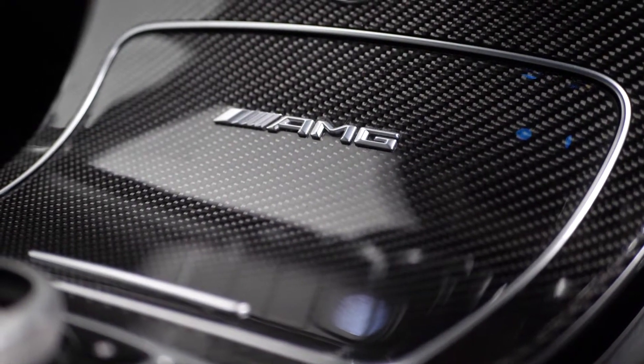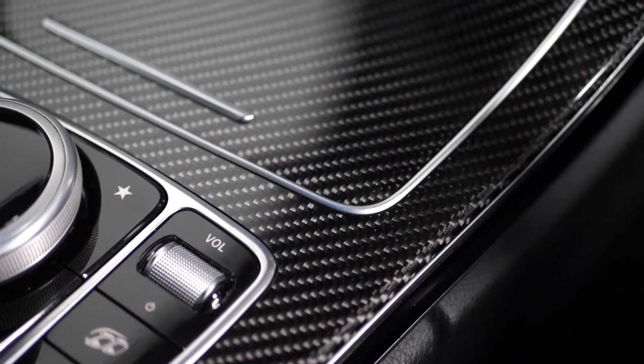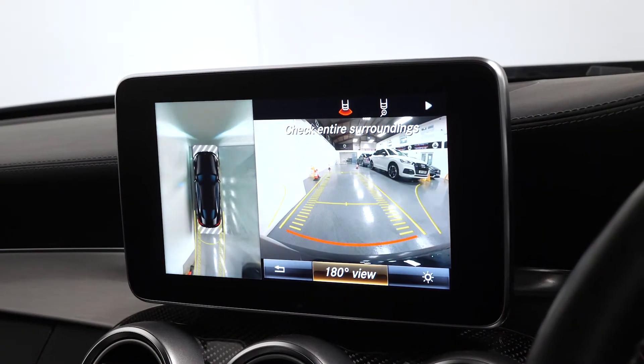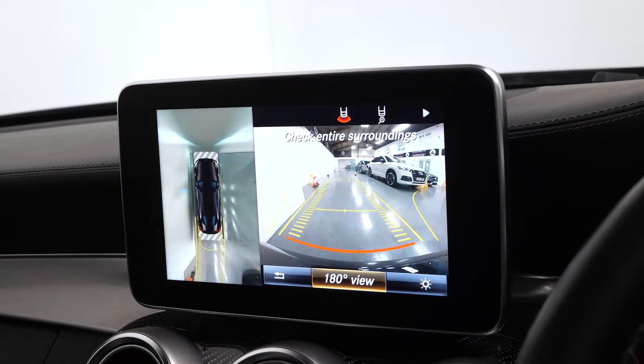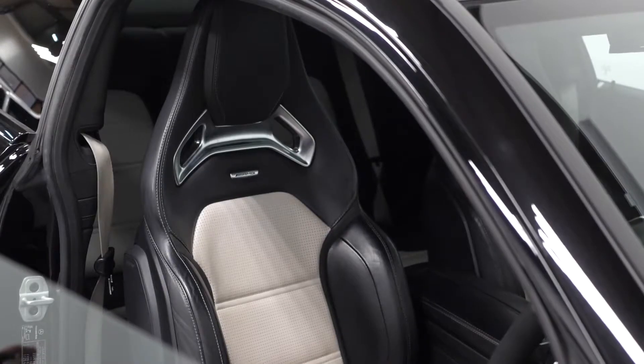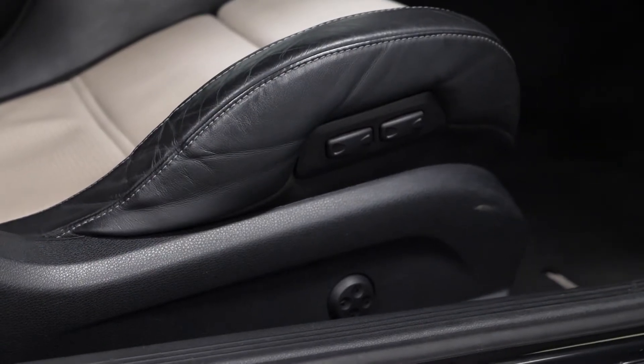Throughout the dashboard area this vehicle comes with the optional AMG carbon fibre interior trim. You have the optional 360 overview camera system accessible through the central display screen. Running through a couple of the standard features as part of your C63 S model inclusions, you have the AMG performance seats in the front with full electric functions.